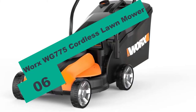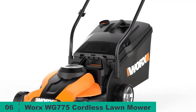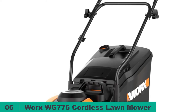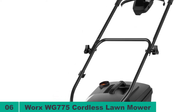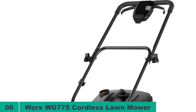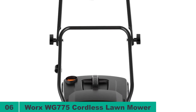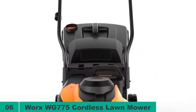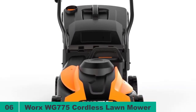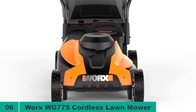At number 6 on our list, we have the Worx WG775 Cordless Lawn Mower. The 24-volt Worx WG775 is the cheapest unit in our lawn mower for steep hill reviews. This compact and lightweight lawn mower is easy to maneuver and control and will be a great choice for smaller yards. The battery is removable, making charging convenient as you can do it away from the machine, and it will provide enough run time to cut up to 6,000 square feet once fully charged. With the ergonomic upswept handle design, hand fatigue should not be a concern, so you can use this mower for extended periods comfortably.